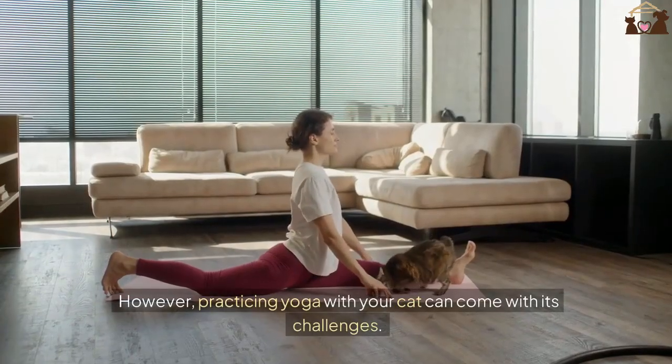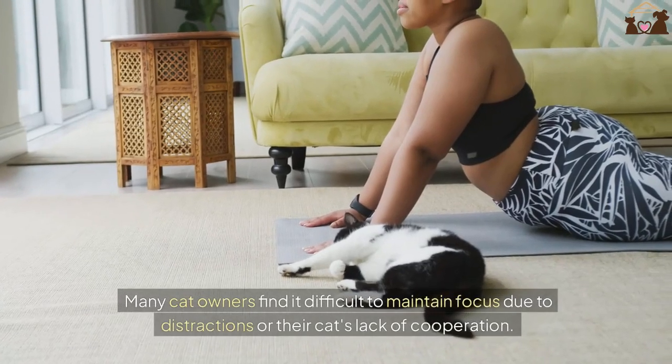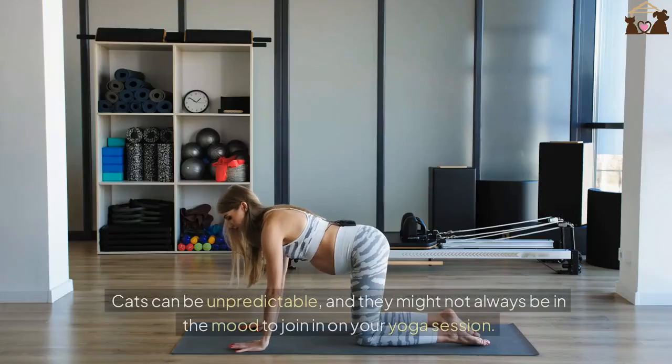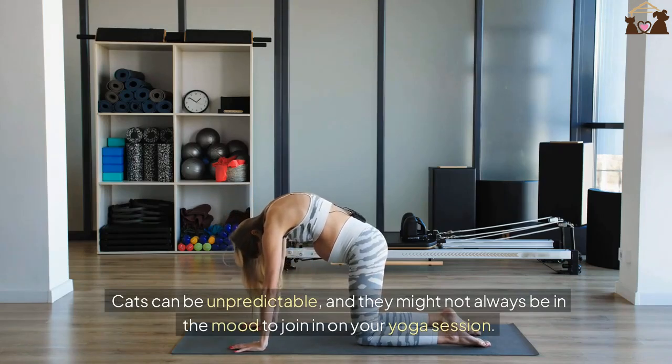However, practicing yoga with your cat can come with its challenges. Many cat owners find it difficult to maintain focus due to distractions or their cat's lack of cooperation. Cats can be unpredictable, and they might not always be in the mood to join in on your yoga session.